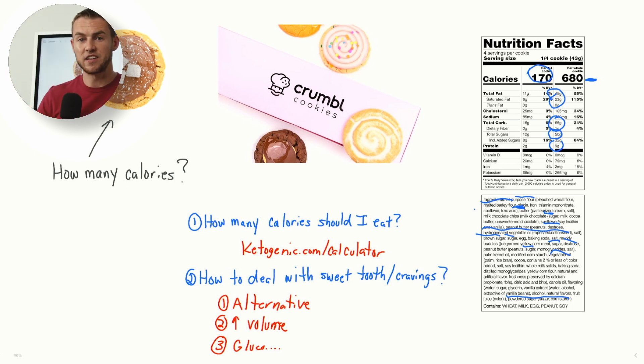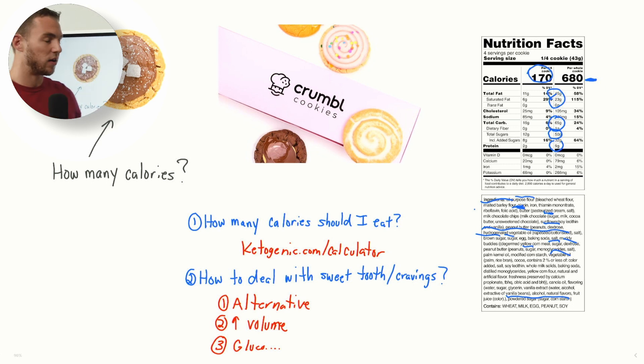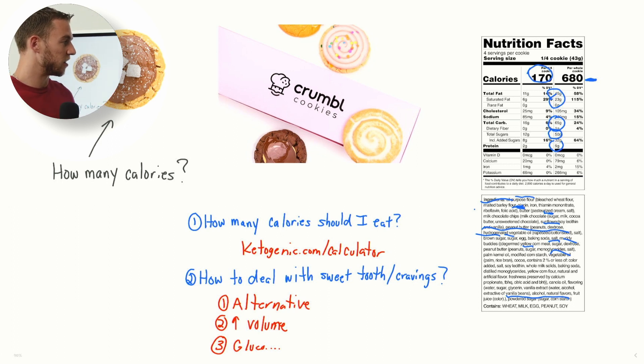The last strategy I'll talk about is glucomannan — it's a fiber. Some of the konjac noodles utilize glucomannan, but you can just get glucomannan in pill form. It's a fiber that when it hits water becomes a gel substance, so it increases in volume to help fill up the stomach. It's something I've seen work quite well. Try supplementing with one to three grams of glucomannan before your meals to help increase satiety so you're not as hungry. And of course, make sure you're eating whole food, high-quality meals so you don't end up eating something that's low quality and still go smash a 680-calorie cookie.